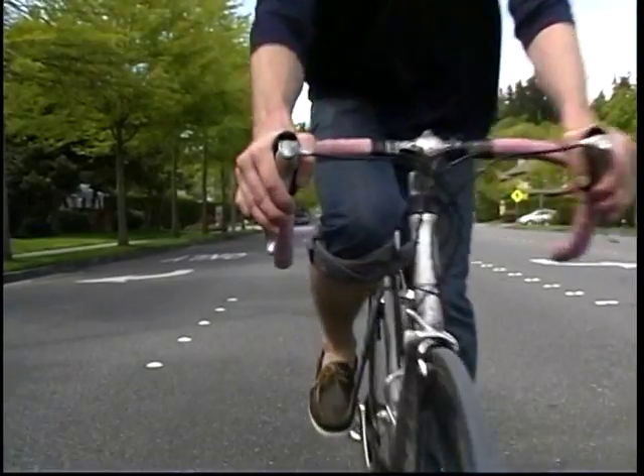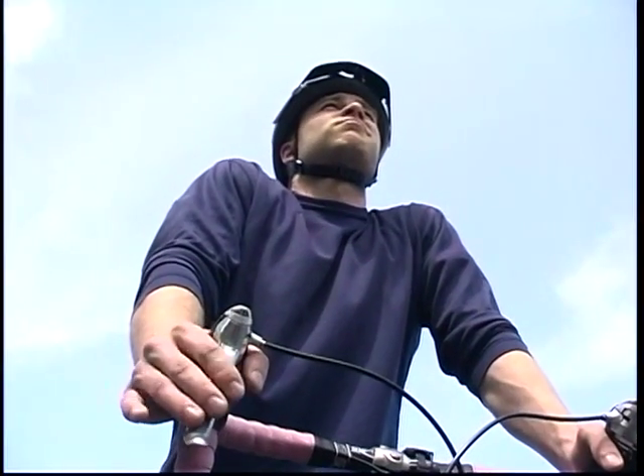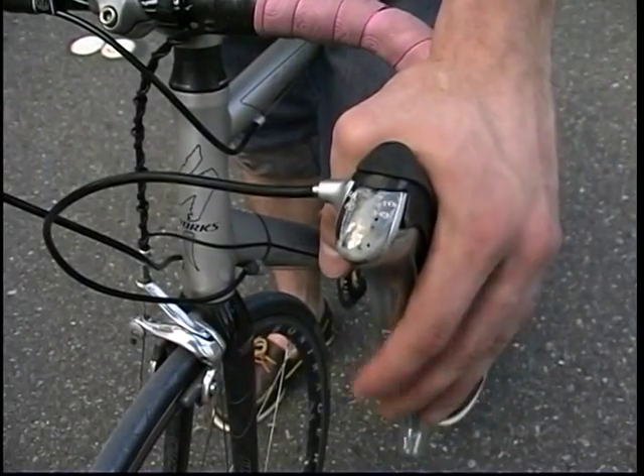How many times has this happened to you? You're out riding your bike when you come to a red light. You stop and wait patiently for the light to change. And wait. And wait. And wait some more.